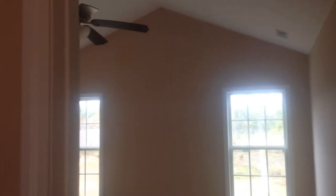I'm going to go to the master. It has high ceilings and ceiling fans. This is one of the closets — you have two closets.